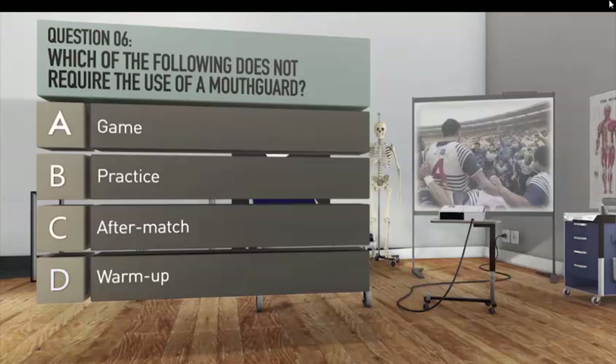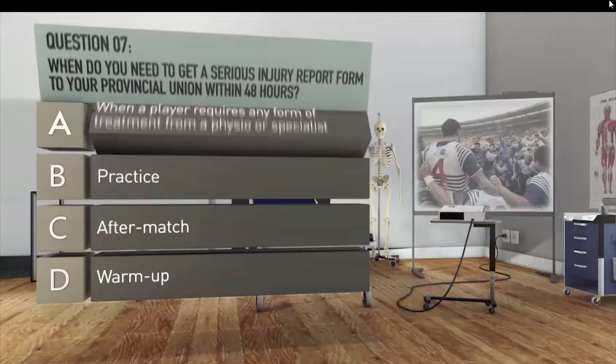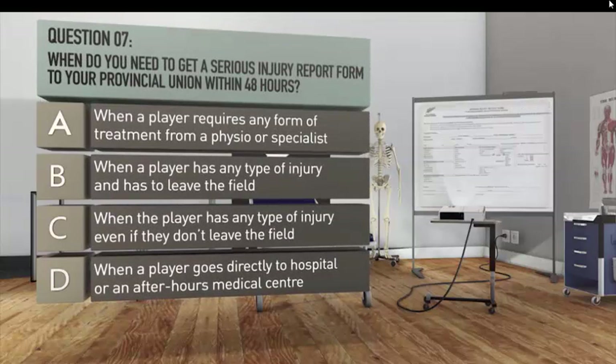Question seven: when do you need to get a serious injury report form to your provincial union within 48 hours? A. When a player requires any form of treatment from a physio or specialist. B. When a player has any type of injury and has to leave the field. C. When a player has any type of injury, even if they don't leave the field. D. When a player goes directly to hospital or an after-hours medical centre.